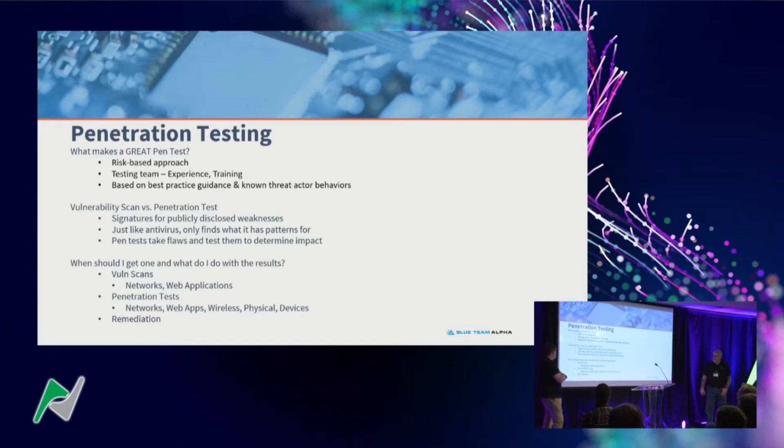When should you pen test or vuln scan? For scanning, my preference is every month if you can — there are tools out there that aren't hideously expensive, but you need someone to run it and interpret results. For pen testing, most people do it once a year or in compliance-driven cycles. Quarterly is great if you have a complex environment with lots of sensitive data. If you're testing both internal and external, split them up — do them six months apart so you have time to remediate one before the other.